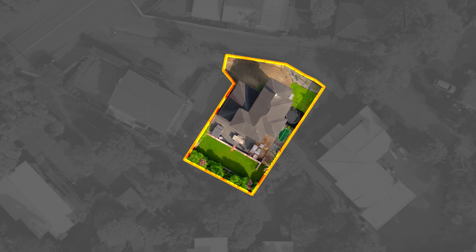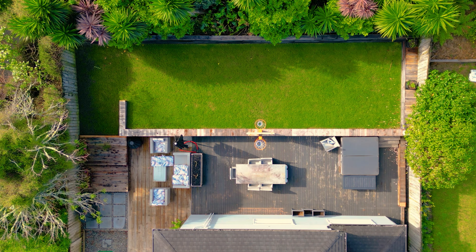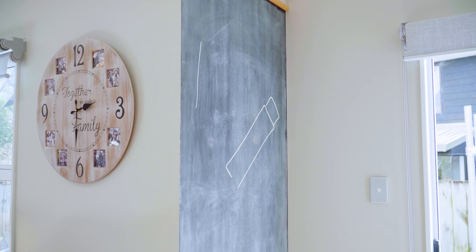When you are looking for your new family home, there are going to be boxes to tick. I'm thinking flat usable land, decks, a double garage, plenty of storage and four bedrooms. Welcome to 9A Atkinson Road. This home offers you all of that and more.